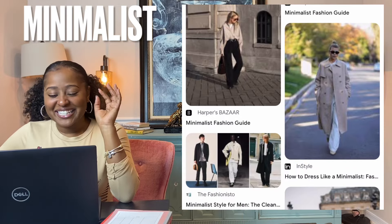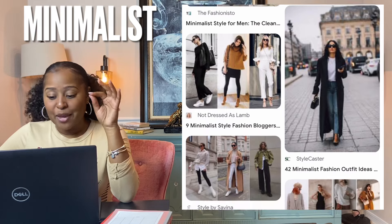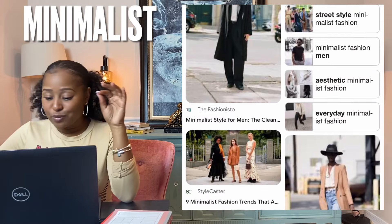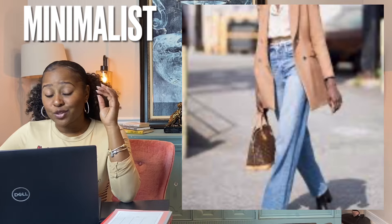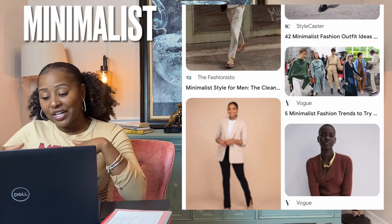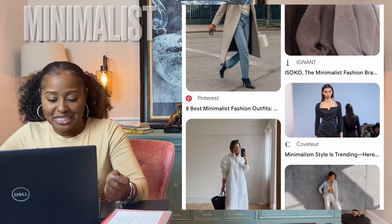Minimalist is characterized by simplicity, clean lines, and a monochromatic palette with color used as an accent. Having a minimalist wardrobe doesn't mean just having a small number of clothes — it's about picking items you really like and use often. Minimalist style is popular because it offers a clean, uncluttered, and soothing environment. It also provides a sense of order and simplicity.